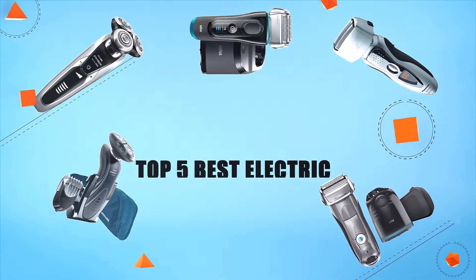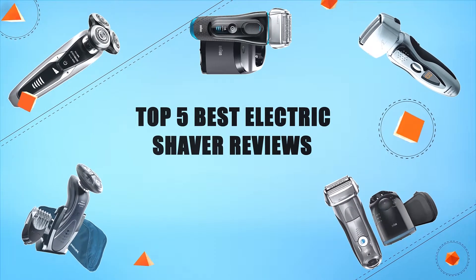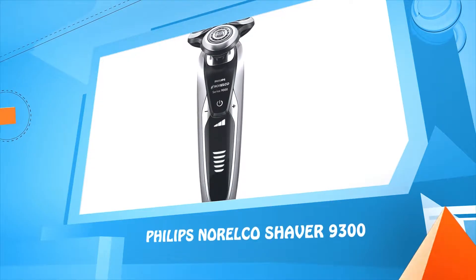Hello everyone, welcome to Review Infinite, the best product review channel on YouTube. Today we're here again with another list of five best products on the market. These reviews are based on thousands of customer reviews and positive ratings. Let's make a list of best products in this video: top five best electric shaver reviews.